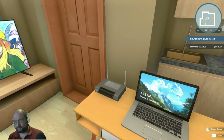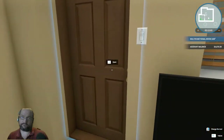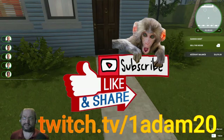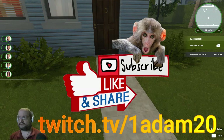Happy Friday to everybody — happy flipping Friday! Today we're gonna go back over to our house. Before we get started, guys, if this is anyone's first time here, welcome! Don't forget to hit that subscribe button and that bell icon as well. You can also follow me on Twitch at twitch.tv/oneadam20.